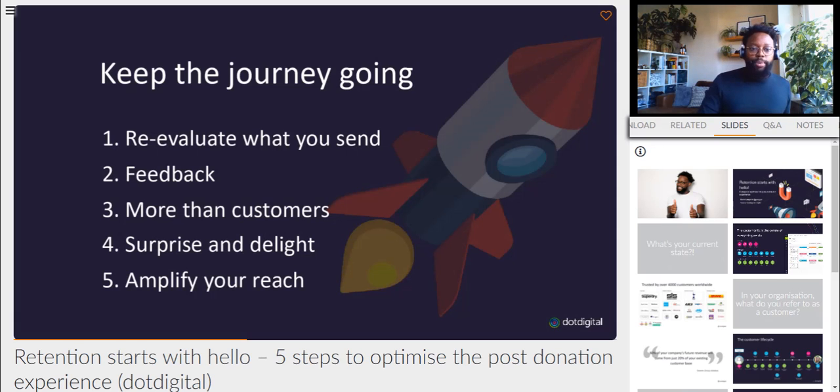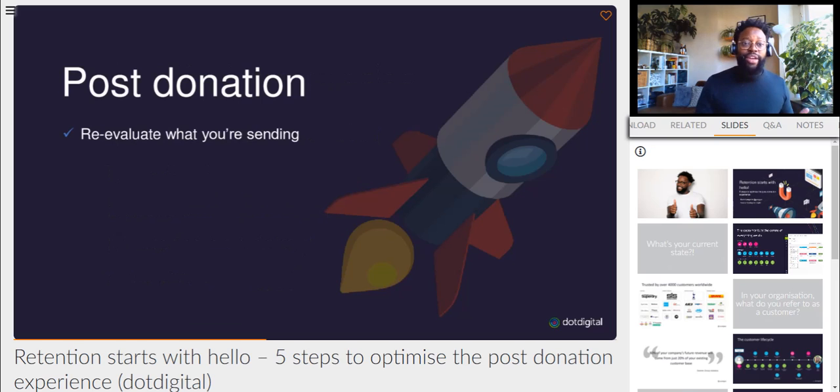We then want to keep the journey going. The data is vital, but after that, this is where we kick into the post-donation experience. We want to understand a little bit more to get feedback, re-evaluate what we're sending, make them more than customers, surprise and delight them, and then amplify your reach.